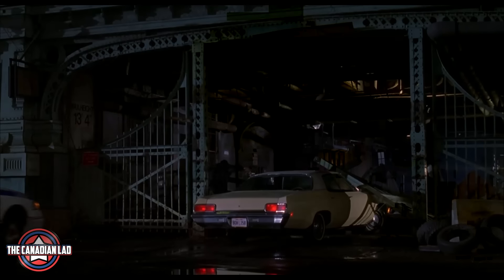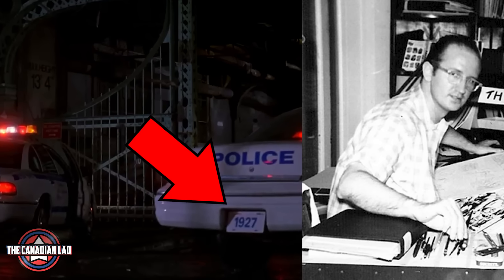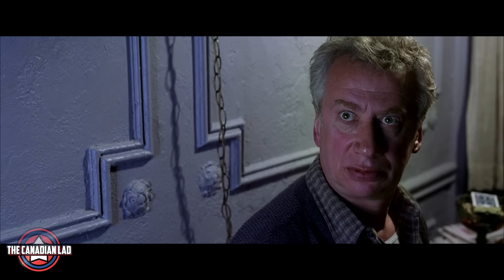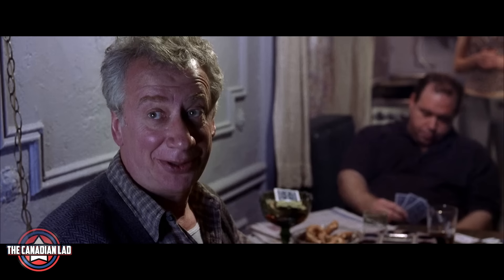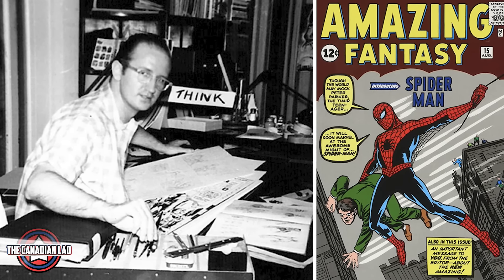Number 12. Back in Spider-Man 1, we saw a license plate on a police car that was a reference to Steve Ditko's birth year. And again in this movie, Peter's landlord is called Ditkovic, which is a reference to Steve Ditko who co-created Spider-Man with Stan Lee.